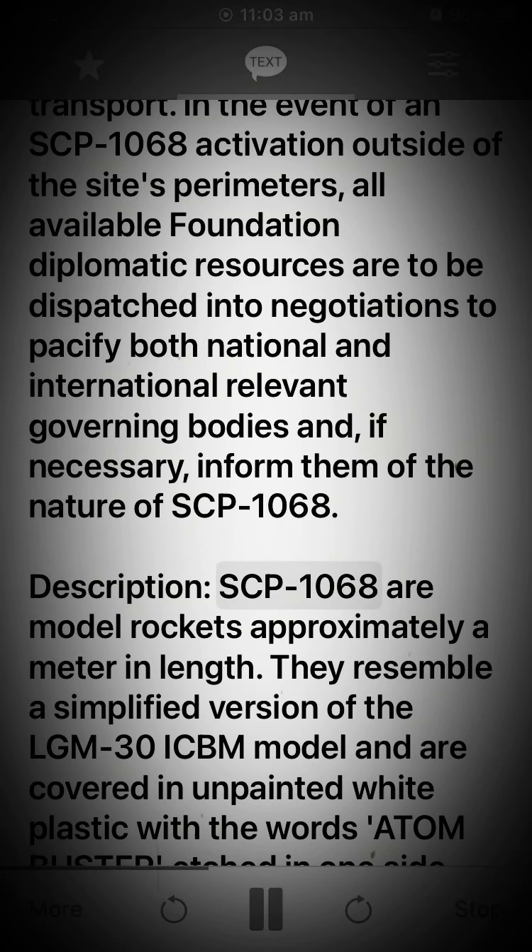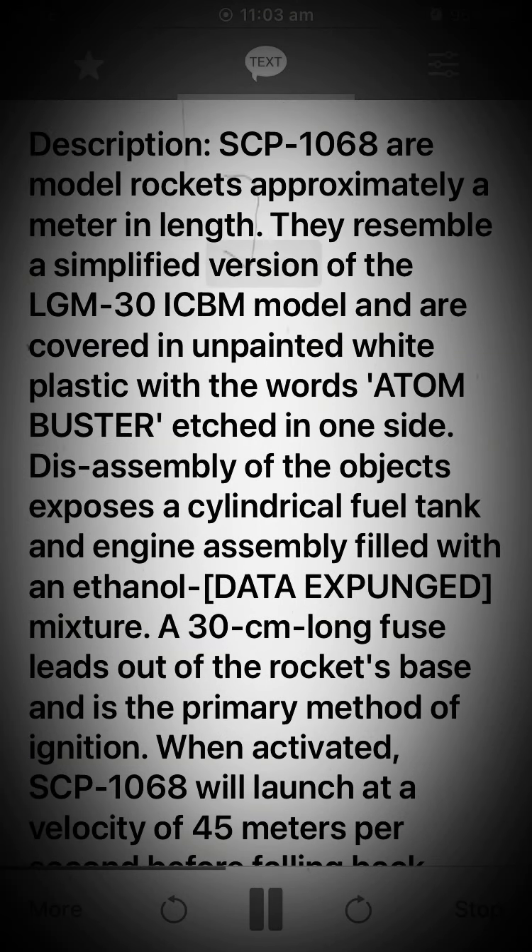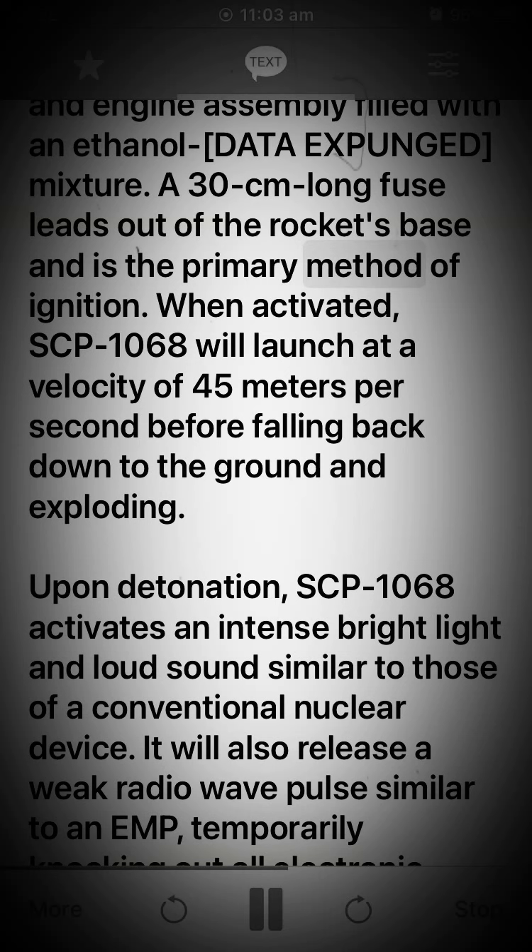Description: SCP-1068 are model rockets approximately a meter in length. They resemble a simplified version of the LGM-30 ICBM model and are covered in unpainted white plastic with the words 'Atom Buster' etched in one side. Disassembly of the objects exposes a cylindrical fuel tank and engine assembly filled with an ethanol [data expunged] mixture. A 30cm long fuse leads out of the rocket's base and is the primary method of ignition.